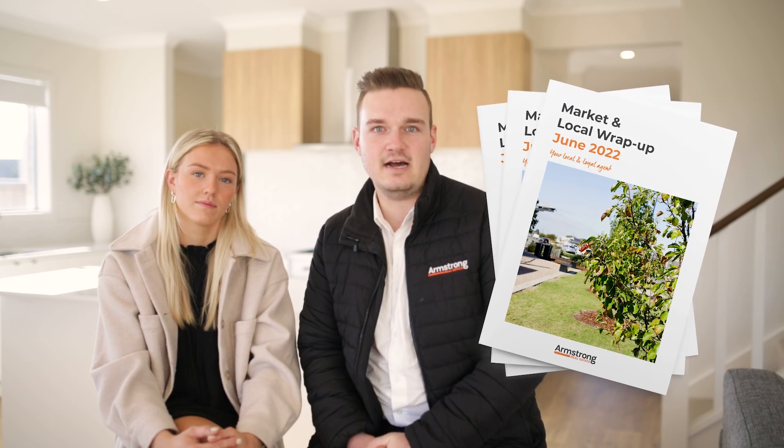Everything that we've covered today you'll find in our monthly newsletter, which you'll find at either one of our two office locations at the Worralilly Village and the Armstrong Creek Town Centre. You'll also see them spread out amongst local cafes and shops, or you can sign up to our email list and you'll get it directly every month. That's all from Luke and I today — we'll catch you next month.